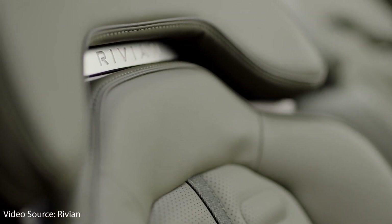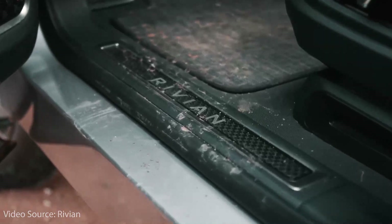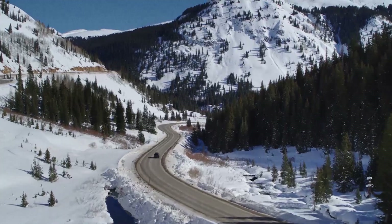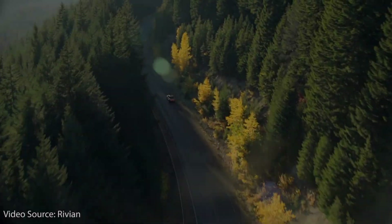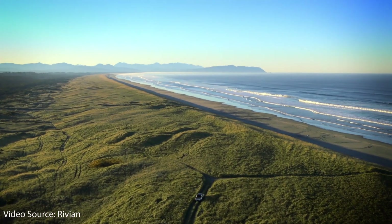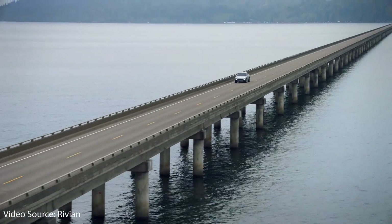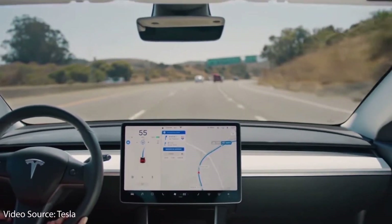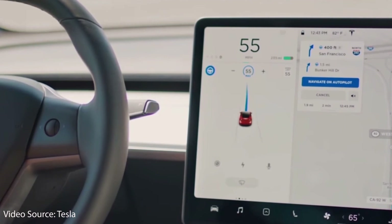According to Rivian, the interior of the R1T is made with adventure-proof materials that can be easily cleaned of mud, dirt, and debris. The Rivian R1T also has a built-in air compressor, four 110-volt outlets, and three 12-volt outlets. Its quad motor system gives you extreme control off-road and impressive torque vectoring. When it comes to autonomous driving features, the R1T has quite a bit of hardware, including 11 cameras, 5 radars, and 12 ultrasonic sensors, and it comes standard with Rivian's Driver Plus software. While Rivian's software won't do quite as much as Tesla's, I believe Rivian will be able to add quite a bit more features in the future given its solid hardware.